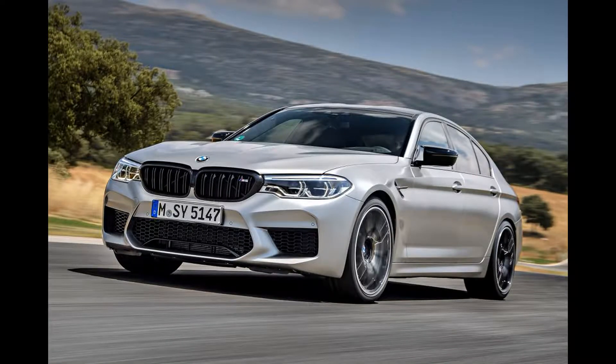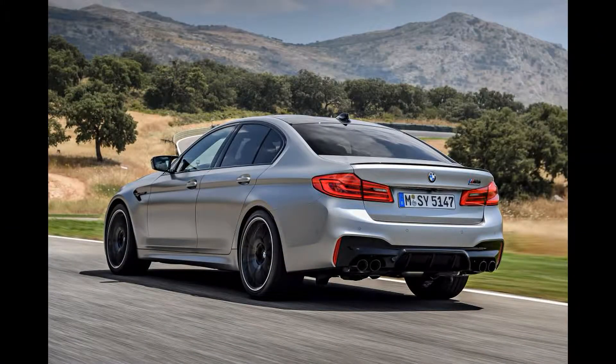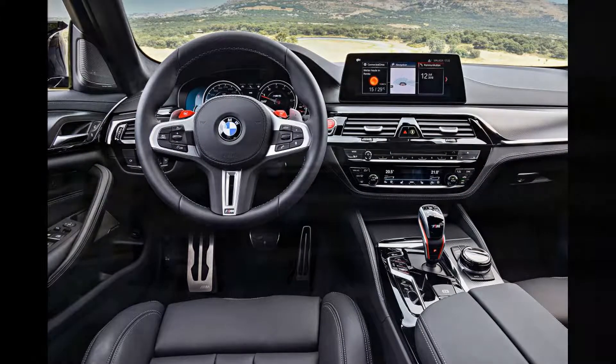BMW's M division has been working overtime recently. First it pulled the covers off the new M2 Competition, and now there's an upgraded version of the flagship M5 called the M5 Competition. The newcomer features a power boost, suspension tweaks, and subtle cosmetic upgrades.